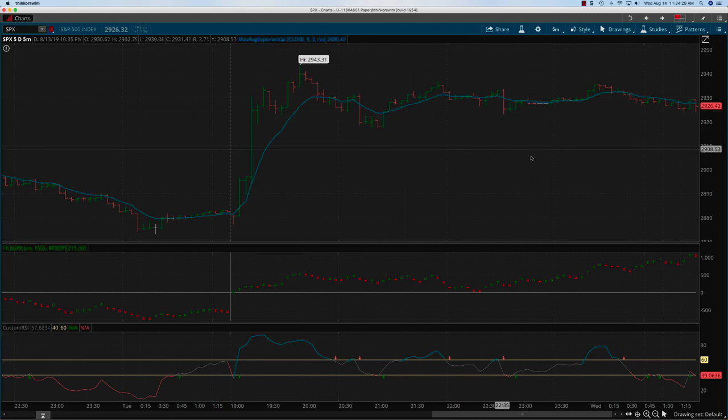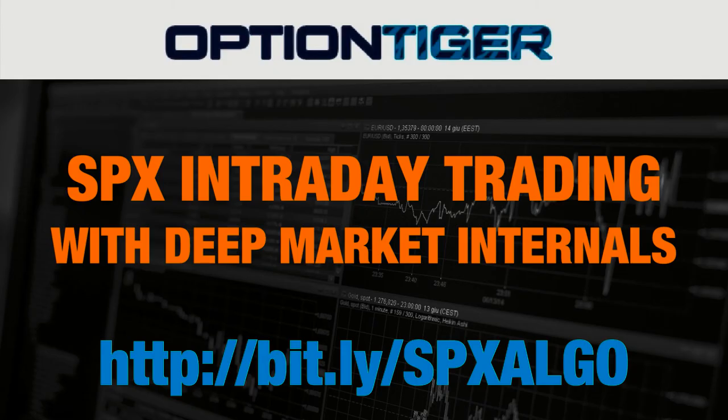Now granted, there were other smaller trades perhaps, but once you have a trade like this, your day is done. The SPX ticks as well as the custom RSI are custom indicators and algos. If you have any questions, you can go to bit.ly/SPXalgo to find more information on how to get these indicators. Thank you.